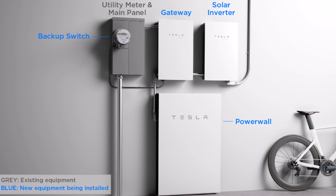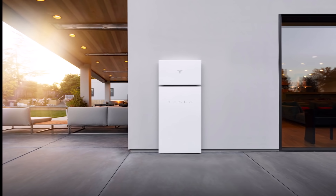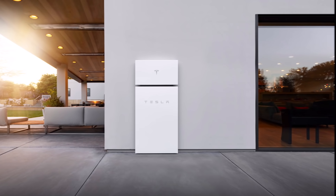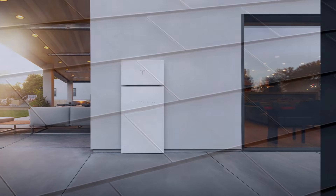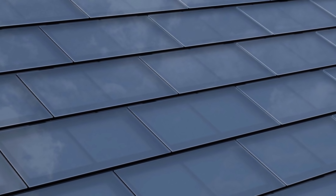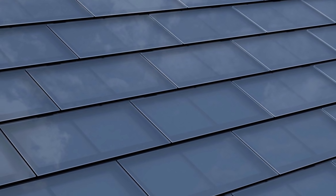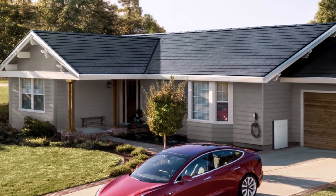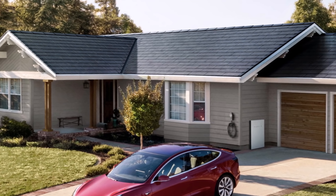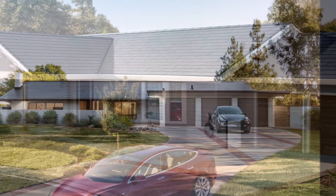Regarding solar panels, the main features include a 24/7 monitoring system that allows you to control your panels at any time and from anywhere in the world through a mobile application. The app tracks performance, efficiency, and generation of the panels, in addition to detecting any problems in the system in real time.